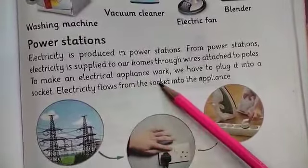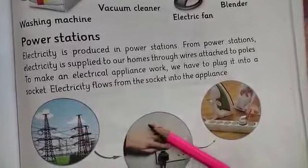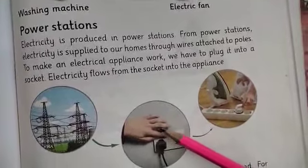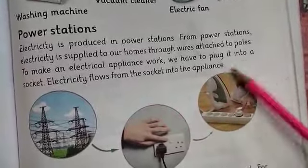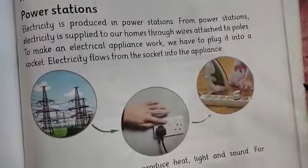To make an electric appliance work, we have to plug it into a socket. When we want to run any appliance using electricity, we insert its plug into the socket. Once plugged in, the socket flows electricity to your appliance and the electricity passes into it.